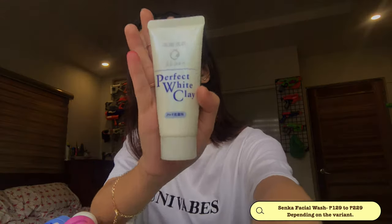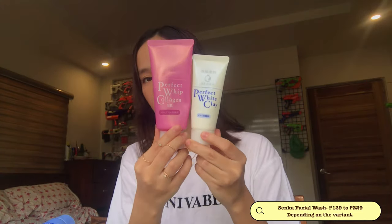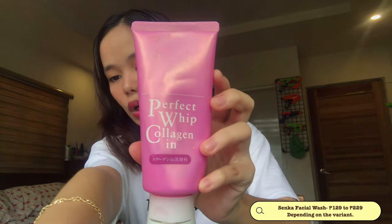This one is specifically for acne. The Perfect White Clay is for deep pore cleansing — you can cleanse the pores. This is the white one — I think this is 100 grams and the other is 50 grams. I bought the smaller variant to try it first before getting the bigger one. And then we have the Perfect Whipped Collagen — this one is for deep moisture and it's also very brightening on the face. You can see your glow, because it has collagen.